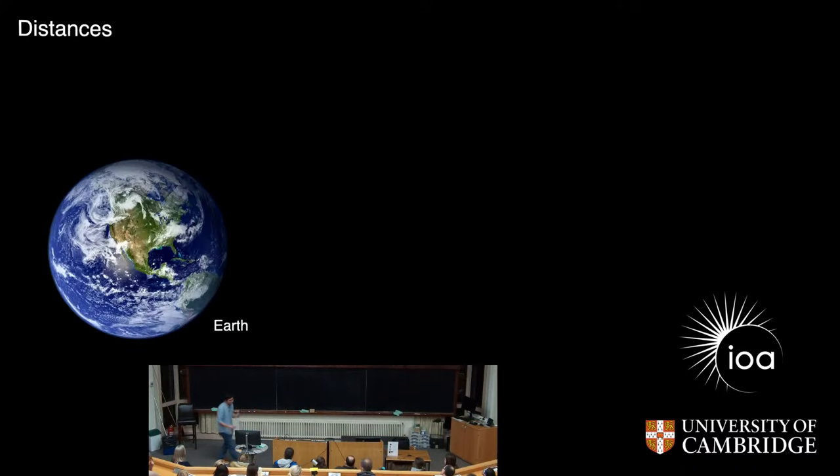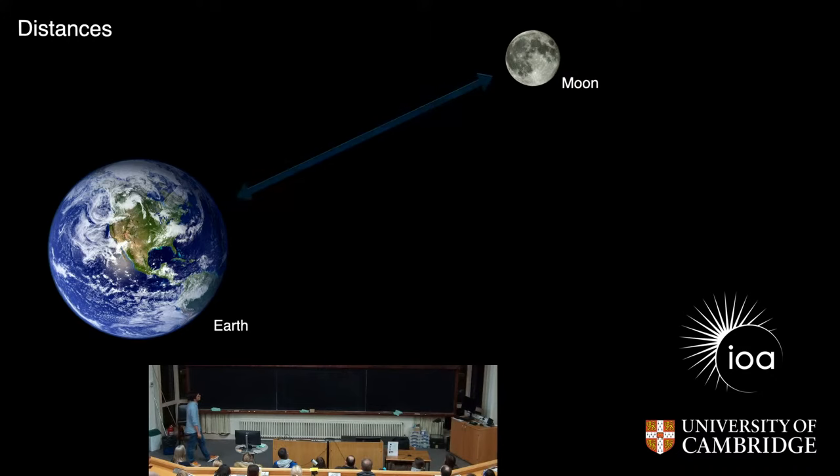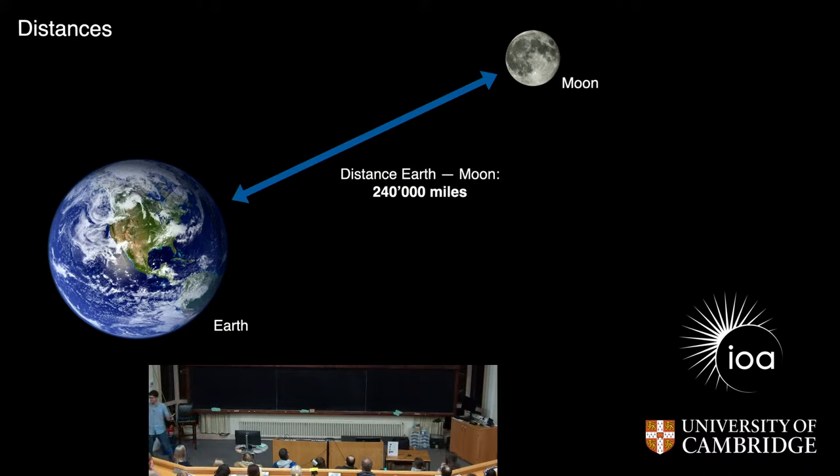We use this information also when we want to measure distances in space. Here is Earth, and the next object in space is the Moon. The distance from the Moon to Earth — which is kind of the closest object that we can get to — is 240,000 miles. And so what astronomers do is we express this distance with the time it takes light to travel. If you would send out a laser from the Moon to the Earth, it would take about one second to arrive here. So we would say the Moon is about one light second away from us.